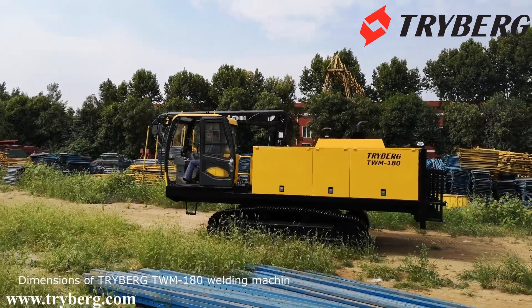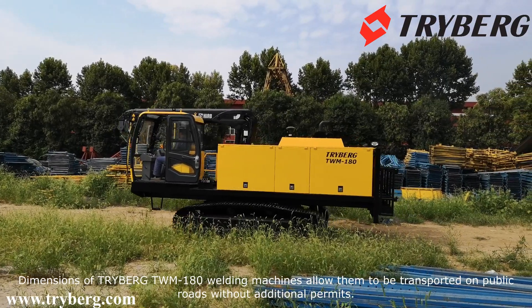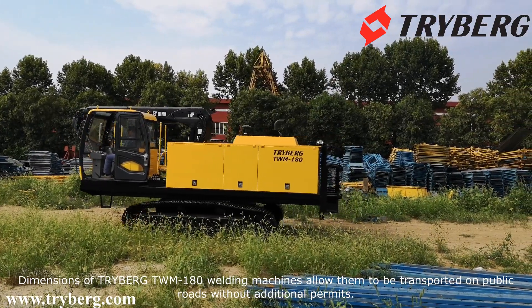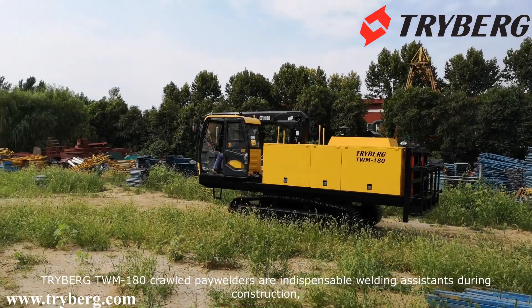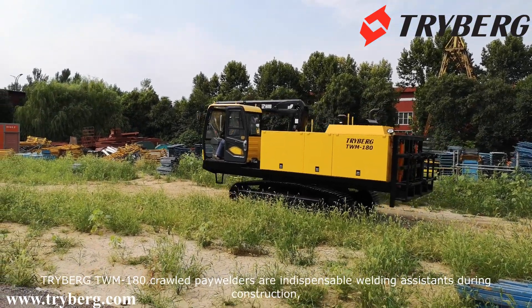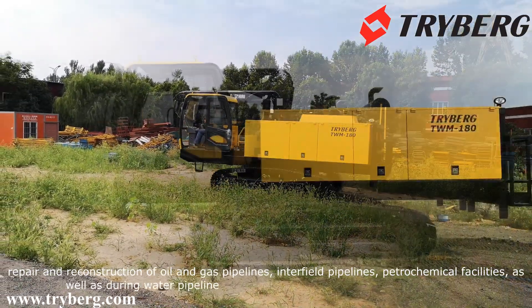Dimensions of the TRIBURG TWM180 welding machine allow it to be transported on public roads without additional permits. TRIBURG TWM180 pipelayer welders are indispensable welding assistance during construction, repair, and reconstruction of oil and gas pipelines.